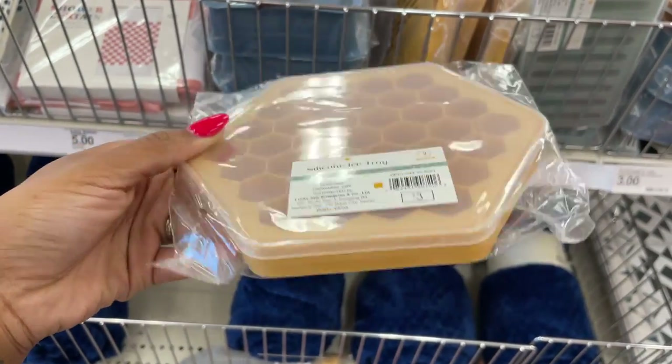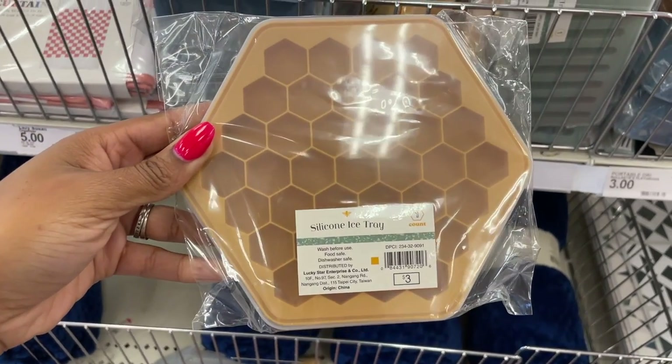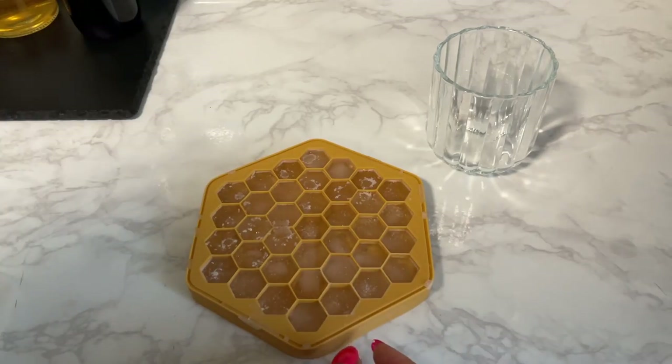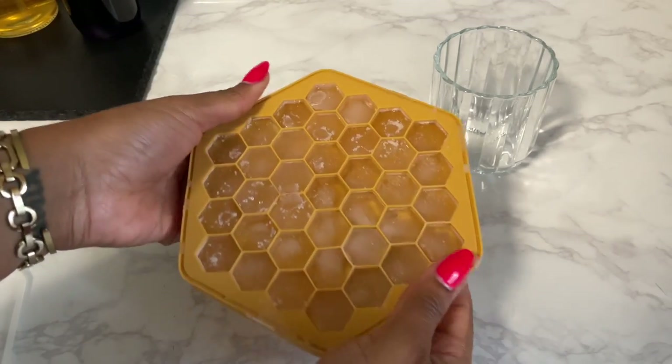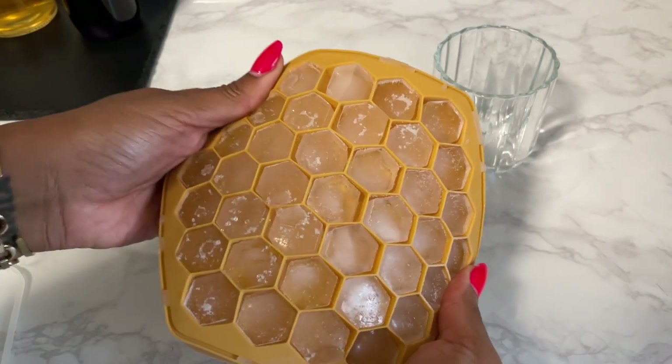I really like this hexagonal ice tray — the fact that it had a really sturdy lid was the reason I had to buy it. I also like that it's small and won't take up too much space in my freezer. And while we're on the candle subject, I feel like this silicone mold would be really good for wax melts, but let's reel it back in and just talk about ice.